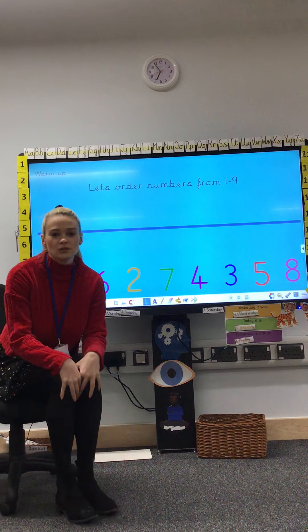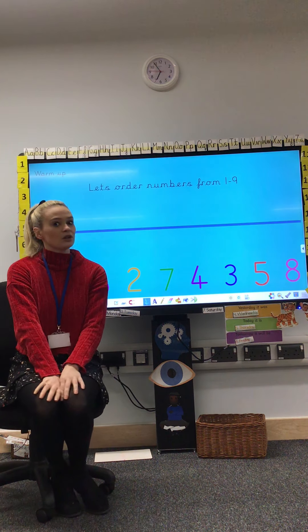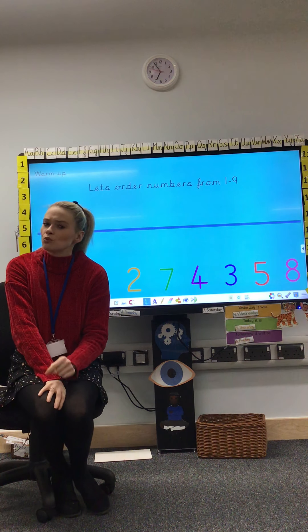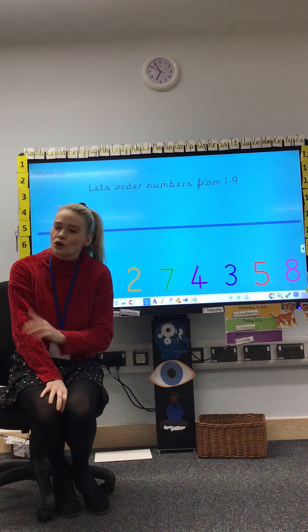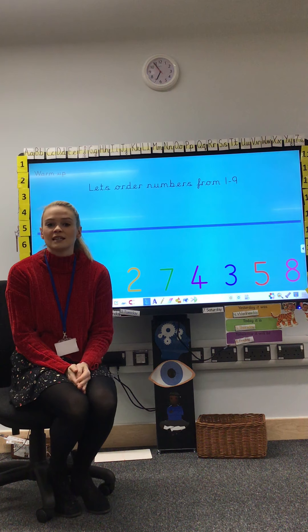Hi everybody, welcome to Monday's maths lesson. Today we're going to be thinking about a new number, a number that's one more than eight, but we'll talk about that in a minute. First let's do some counting up to twenty.